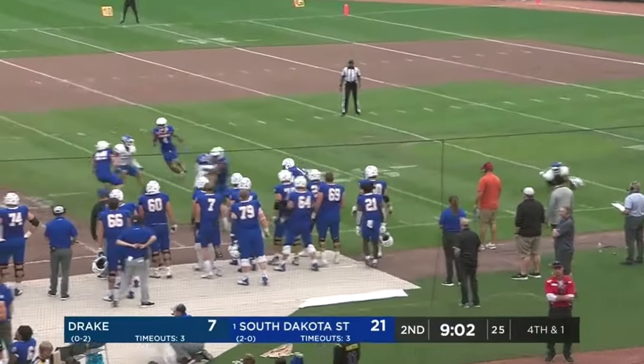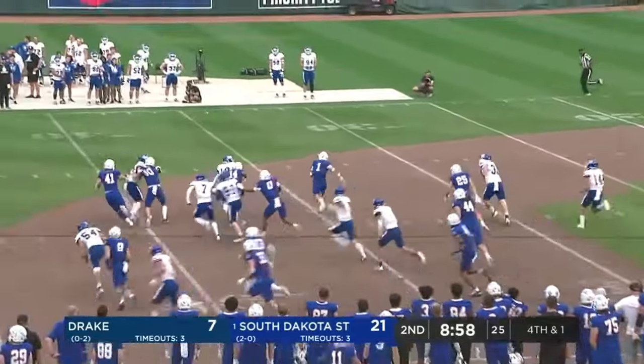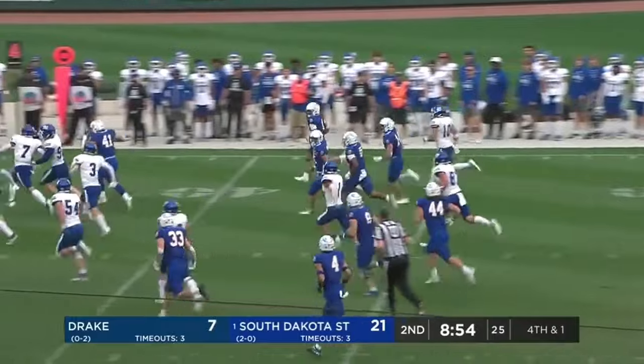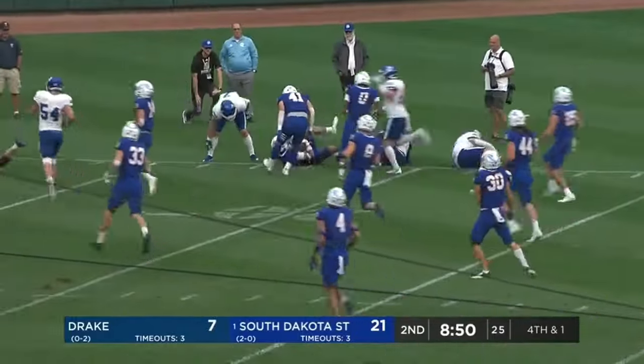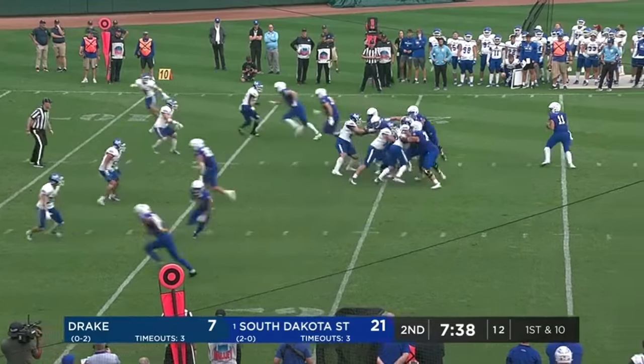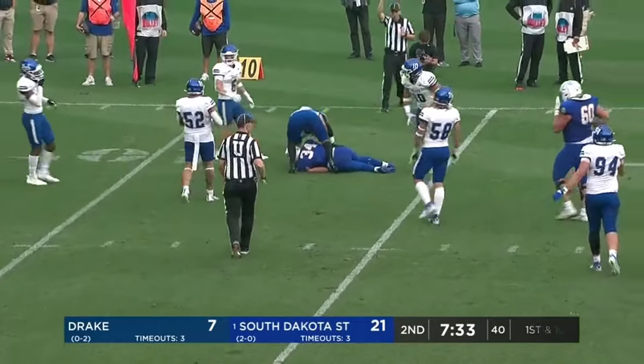Tucker Large again, making people miss. Little alley going to the outside. Convoy's going to close down once he gets to about the 12. Gronowski underneath — Mike Morgan just sits down, makes the catch inside the 15.